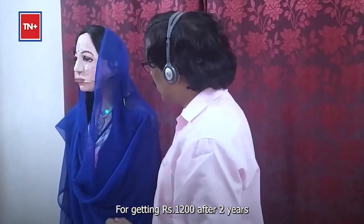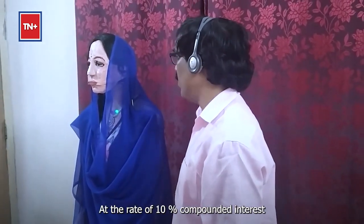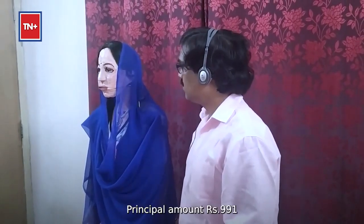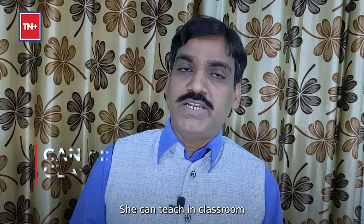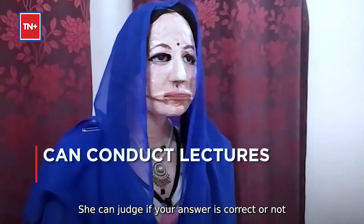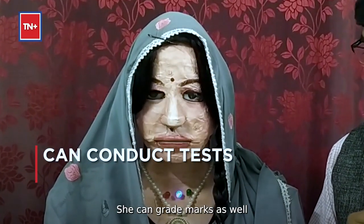For getting rupees 1200 after 2 years at the rate of 10% compounded interest, what amount should I deposit? She answered: principal amount rupees 991. She can teach in a classroom, she can ask questions, she can take the interview of any person, she can judge whether your answer is correct or not, and she can give marks as well.